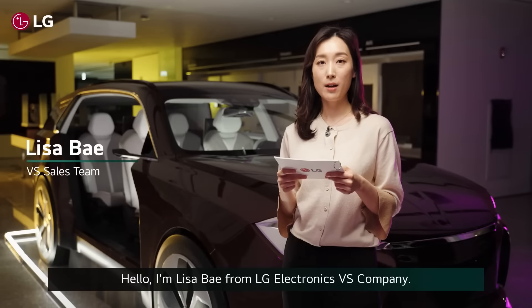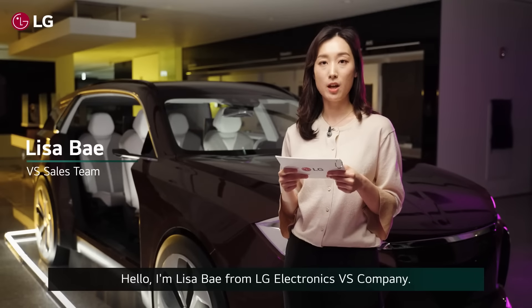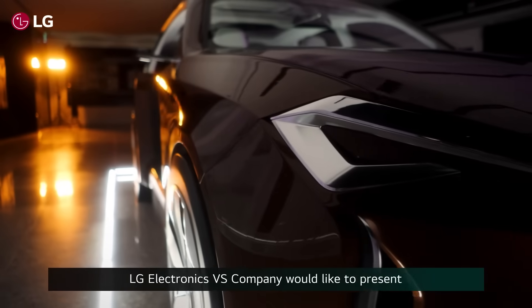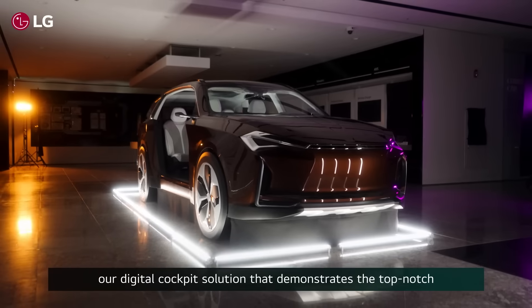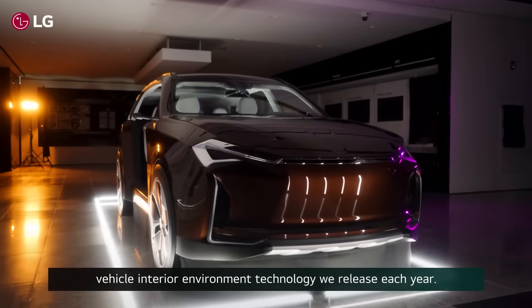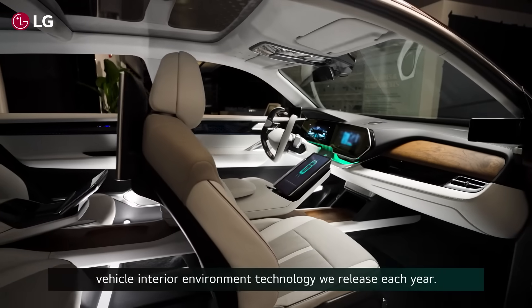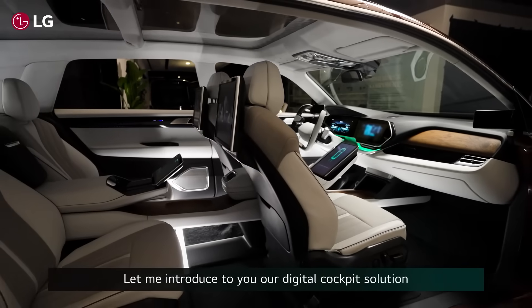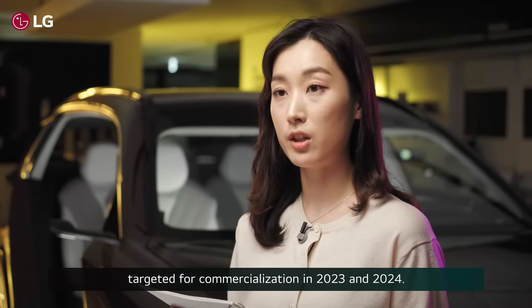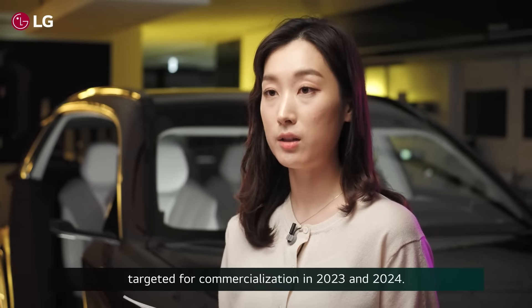Hello, I'm Lisa Bae from LG Electronics VES Company. LG Electronics VES Company would like to present our digital cockpit solution that demonstrates the top-notch vehicle interior environment technology we release each year. Let me introduce to you our digital cockpit solution targeted for commercialization in 2023 and 2024.